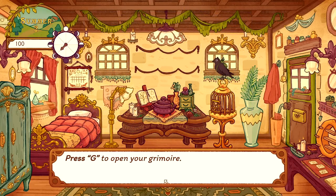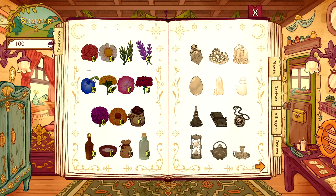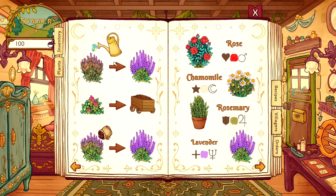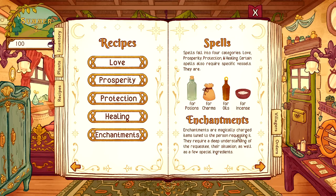I should check my grimoire first. Press G to open your grimoire - flip through pages or use tabs. We've got flowers: rose, chamomile, rosemary, lavender, pea flower, yarrow, hollyhock, geraniums, allium, calendula. Also compost, vials, resin sachets, bottles, and some crystals. There are sections for gardening and recipes. Spells fall into four categories: love, prosperity, protection, and healing. Certain spells require specific vessels - glass bottle for potions, sachet for charms, vial for oils, and a little bowl for incense. There are also enchantments - magically charged items tuned to the person requesting them.